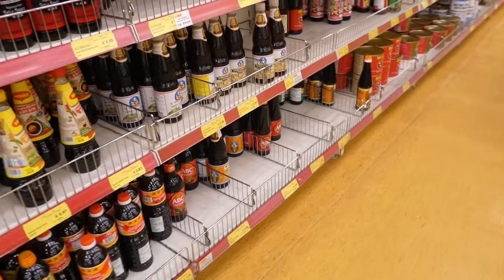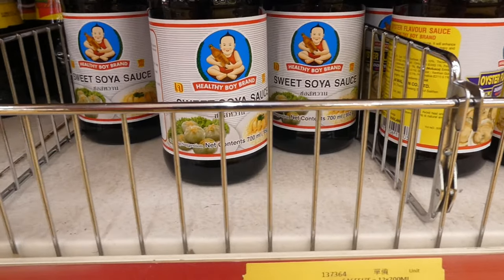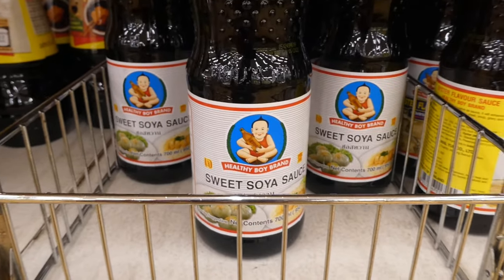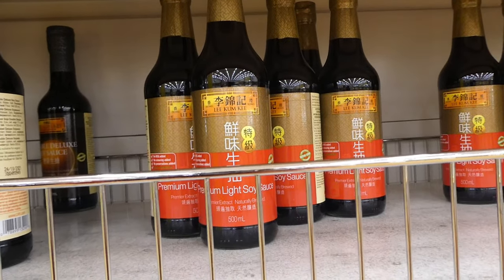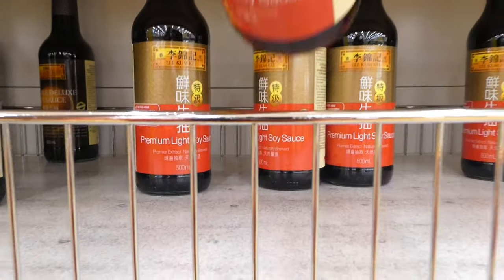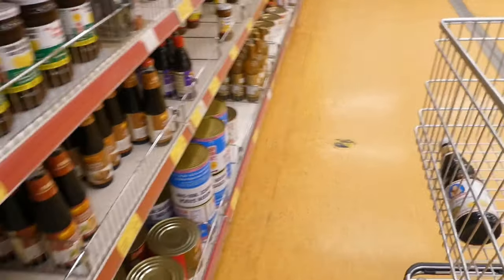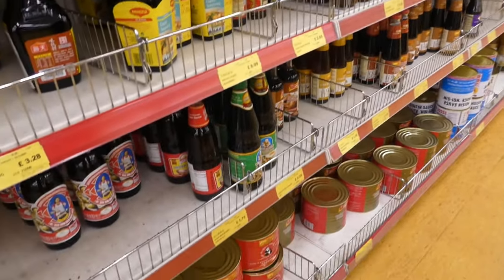I need to get some sweet soy sauce. This is normally the brand that I would use, which is quite sweet compared to the ABC one, which is a little bit bitter. Sweet soy sauce — in the basket. And then I'm going to grab a bottle of light soy sauce, in you go.